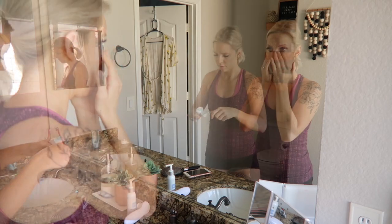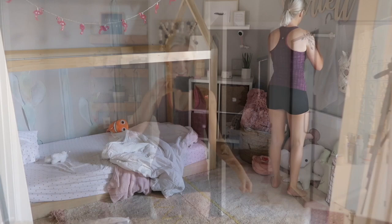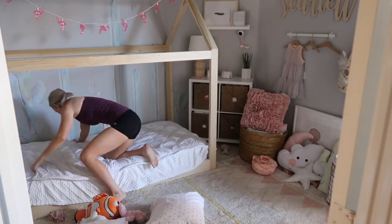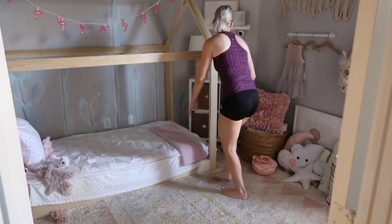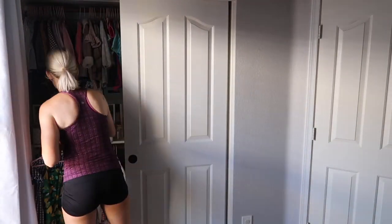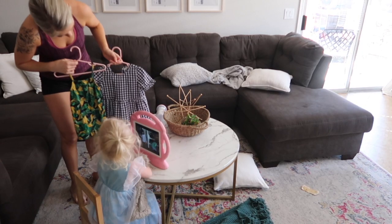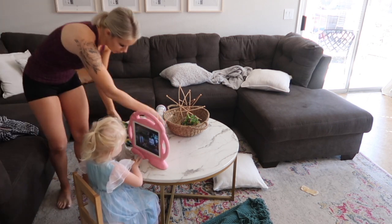The last thing I do before heading to the gym is brush my teeth, and then I'm pretty much ready. I don't put on makeup or do my hair on gym mornings. After getting myself together I sneak into Scarlett's room, make her bed, and pick out her clothes. I always give her a choice of two different items to wear so she feels she has a say, and today she chose a little romper. Then I get her dressed, brush her hair, and brush her teeth.